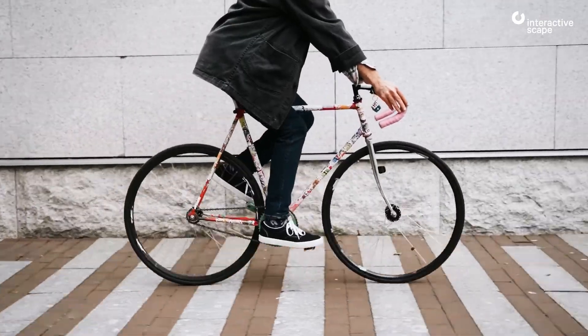Smart decisions make cities smarter. Interactivescape.